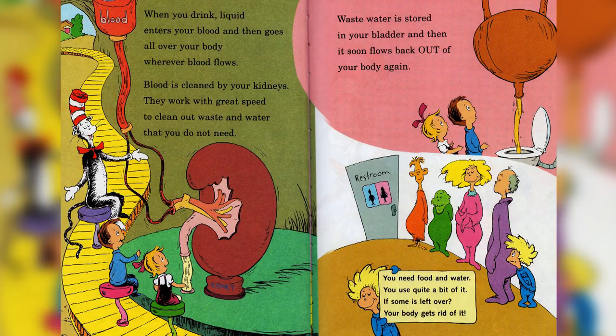When you drink, liquid enters your blood and then goes all over your body, wherever blood flows. Blood is cleaned by your kidneys — they work with great speed to clean out waste and water that you do not need. Waste water is stored in your bladder, and then it soon flows back out of your body again. You need food and water — you use quite a bit of it, and if some is left over, your body gets rid of it.